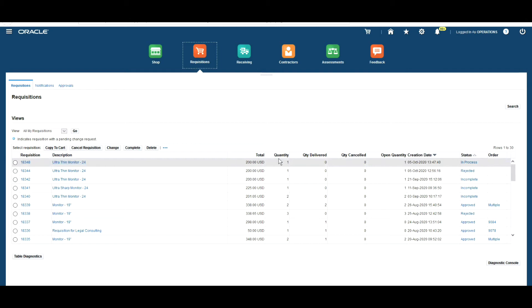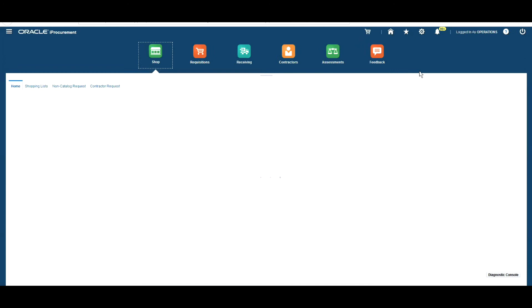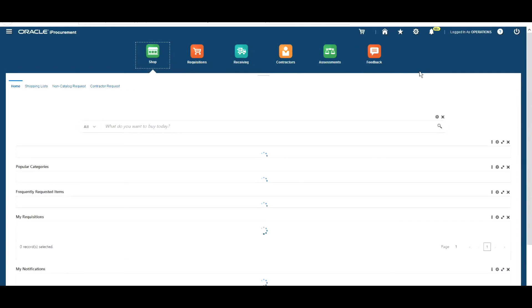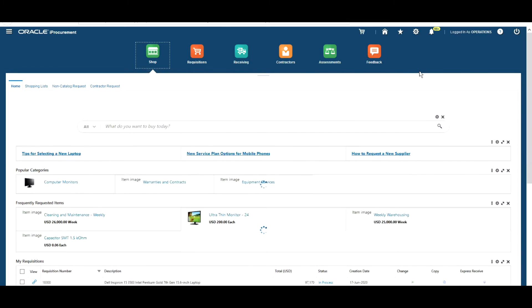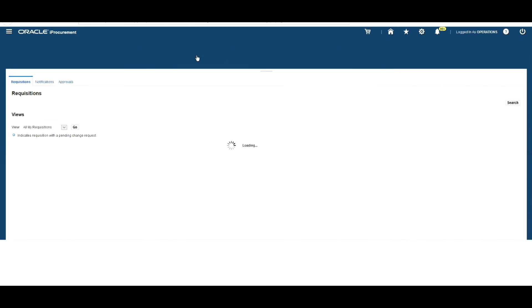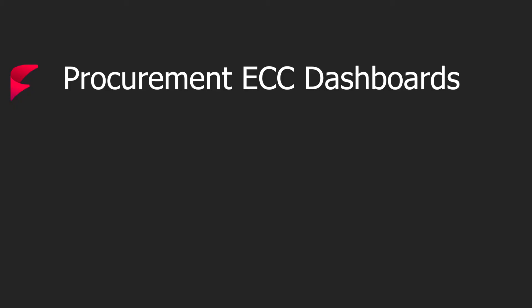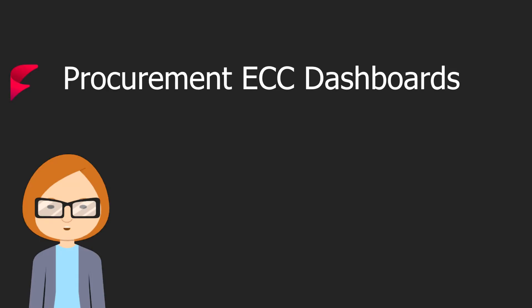An approver has been assigned — the facilities approver group. I've also reviewed the charge account information. Now I can submit my requisition, and it's been assigned number 18348. My approver will have received a notification asking for that requisition to be approved. Now I've clicked on Requisitions — there's our requisition showing a status of In Process, sat with Connor Horton pending approval. Let's assume Connor's completed his approval, so the status will have changed to Approved.